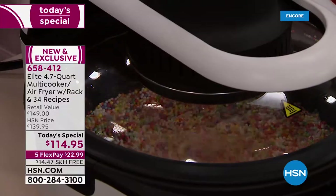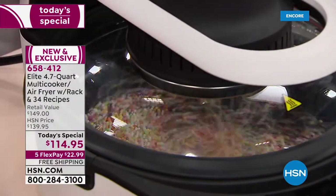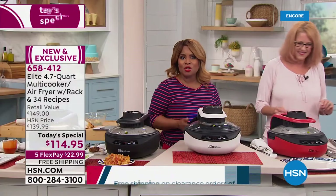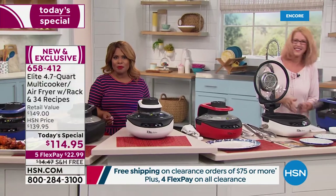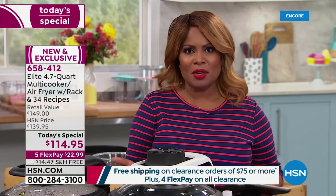We've talked about the temperatures and the timing, and this really shows you how air is circulating inside. We want to extend an invitation for you to shop — it is our best value of the day, our today's special.